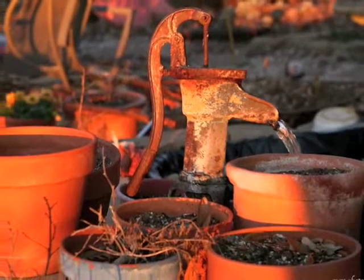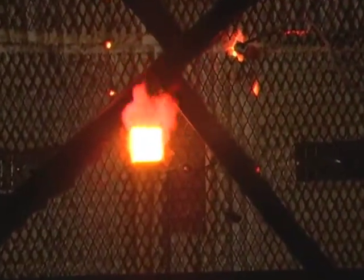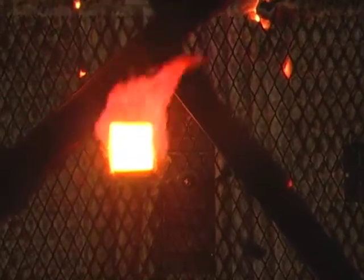The potter is able to work with the most simple elements of earth, water and fire, and combine the application of these to form and finish durable and beautiful work.